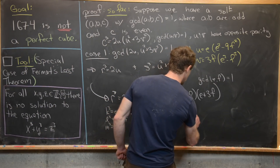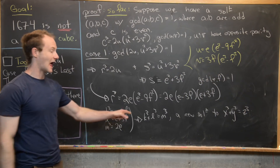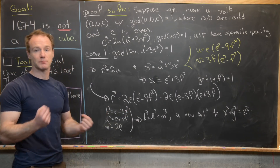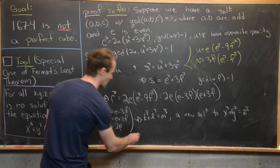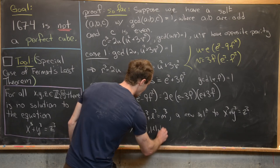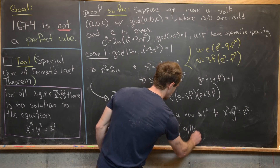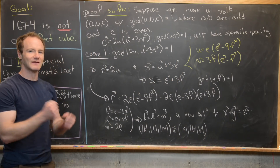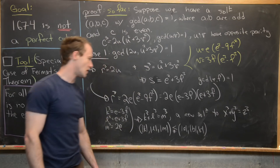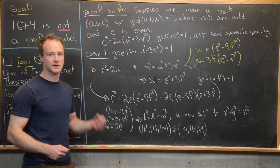Notice that k cubed plus l cubed equals m cubed, so we have constructed a new solution to x cubed plus y cubed equals z cubed. But what we've done is started with one solution and constructed a strictly smaller solution in a lexicographic ordering on the absolute values — meaning |k|, |l|, |m| is strictly less than |a|, |b|, |c|. We can continually apply this technique to construct smaller and smaller solutions.